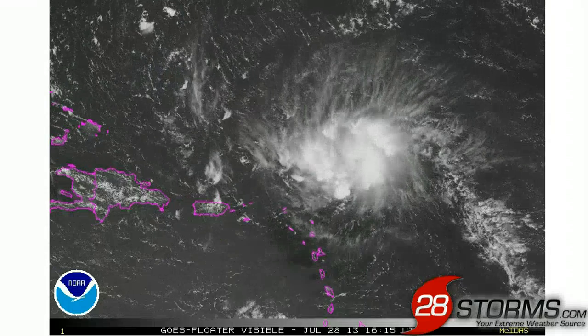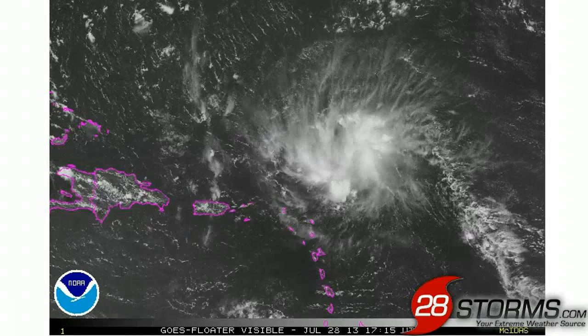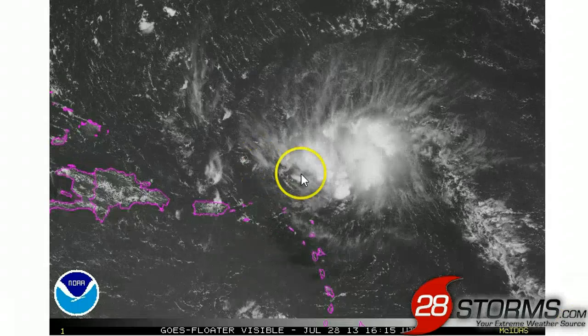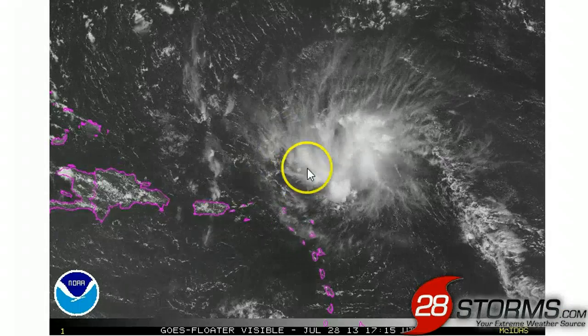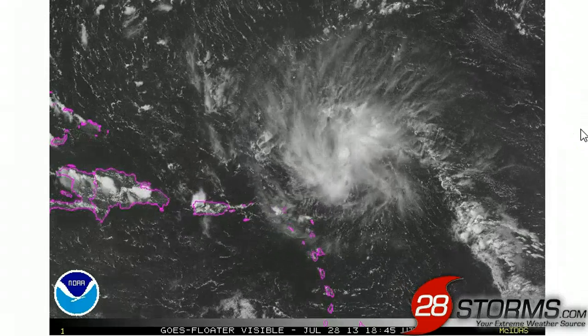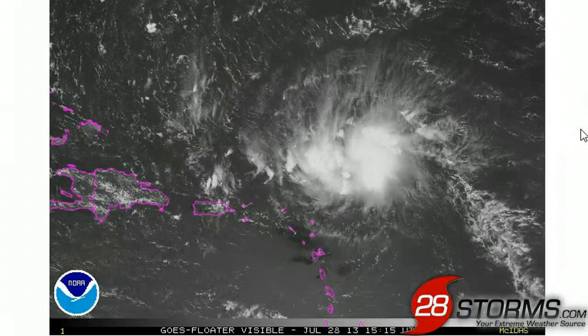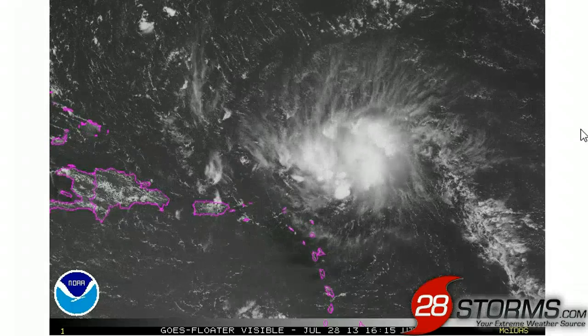Here is the latest visible satellite animation as of this evening, and you can see that there is really no sign of a closed surface center. The Hurricane Center was able to close off, or at least partially close off, a very broad area of low pressure well to the west of the mid-level circulation, but there are no signs of convection developing near that center, and it is likely to fall apart unless convection can inch a little closer to that area of low pressure.